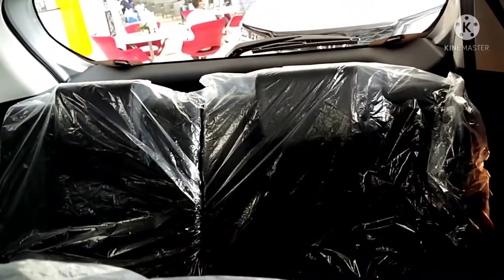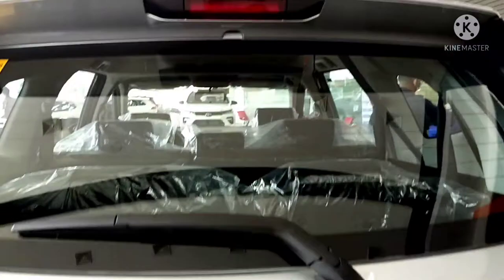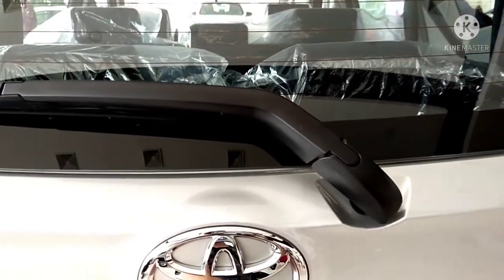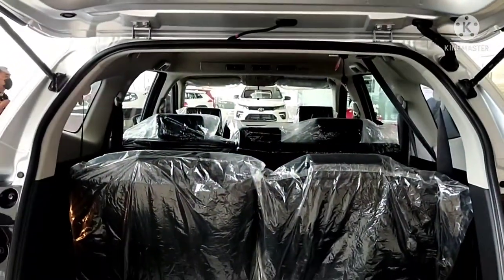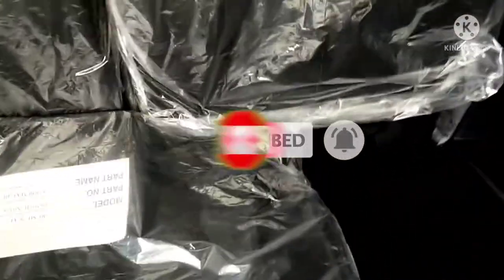Let's look at the back of the Toyota Rush G. It's already equipped with a spoiler, third brake light, and rear wiper. The back is moderately spacious. These are the rubber floor mats included. The back of the Toyota Rush is moderately spacious.